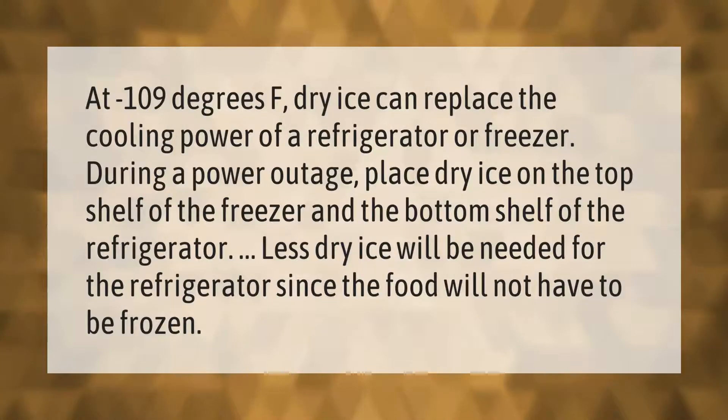At minus 109 degrees Fahrenheit, dry ice can replace the cooling power of a refrigerator or freezer during a power outage. Place dry ice on the top shelf of the freezer and the bottom shelf of the refrigerator. Less dry ice will be needed for the refrigerator since the food will not have to be frozen.